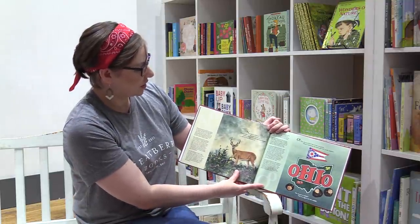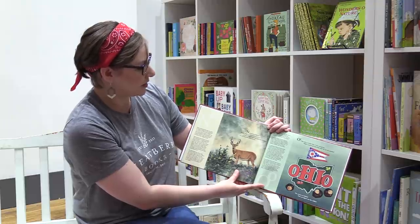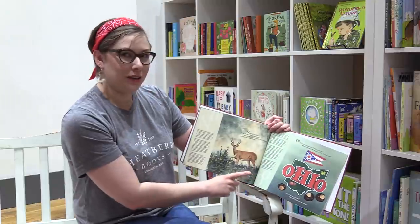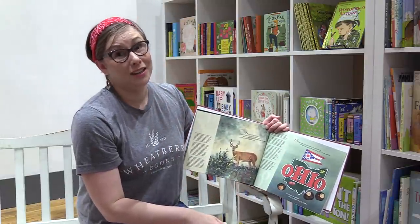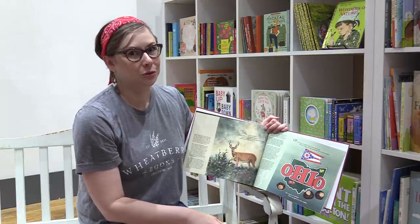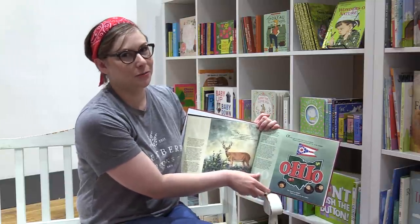N stands for nature — living things in the great outdoors, such as Ohio's prairies and pine forests, as well as scenic lake shores. Have you been exploring some of Ohio's nature trails these last few weeks? I know my kids, my husband, and I have been outside a lot and we've found some really cool trails. I can't wait to hear where you guys have been exploring.